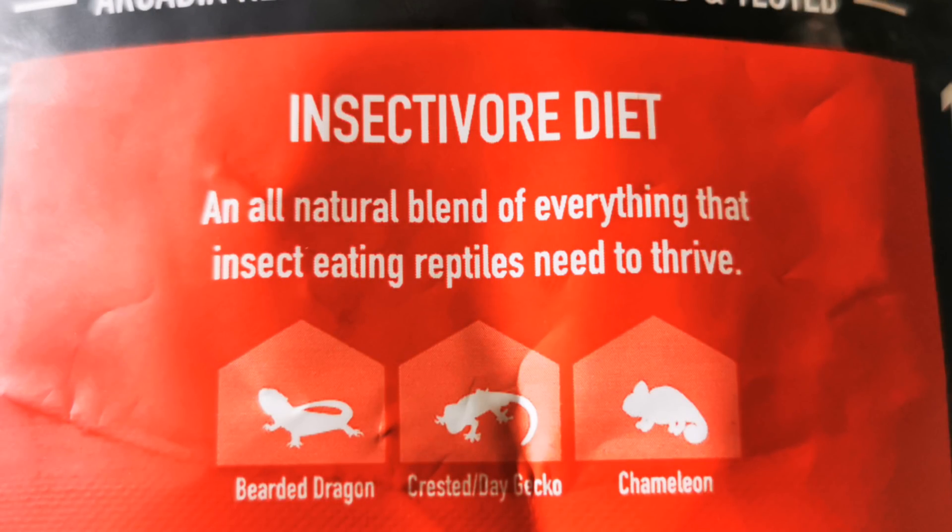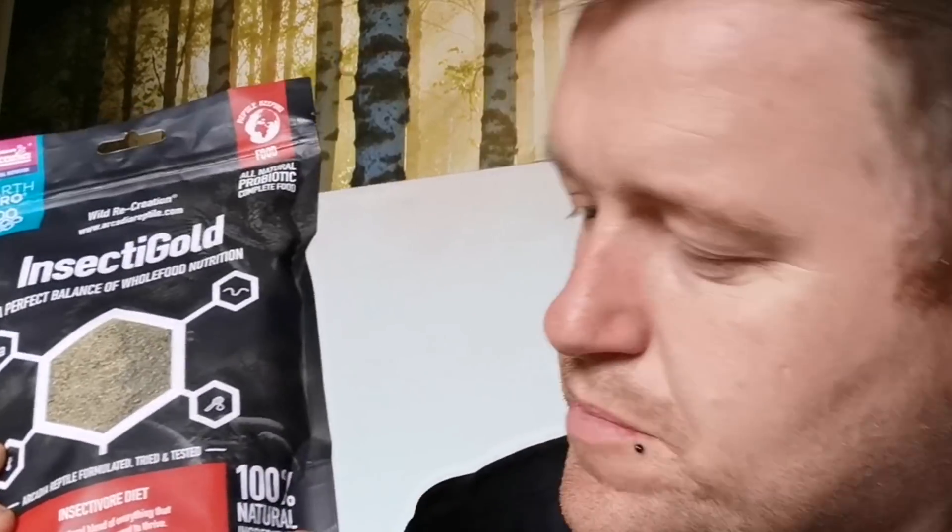The reason this product has been picked first is simply because of the scientific background behind it. This product is only made for insect-eating reptiles. It's a natural blend of everything that an insect-eating reptile thrives on. Through talking to the people at Arcadia about this product, it's amazing — on a cellular level, they have different nutrients that work together to make better nutrients, like super nutrients, so to speak. It is jam-packed full of absolutely everything that your insect-eating reptile actually needs.